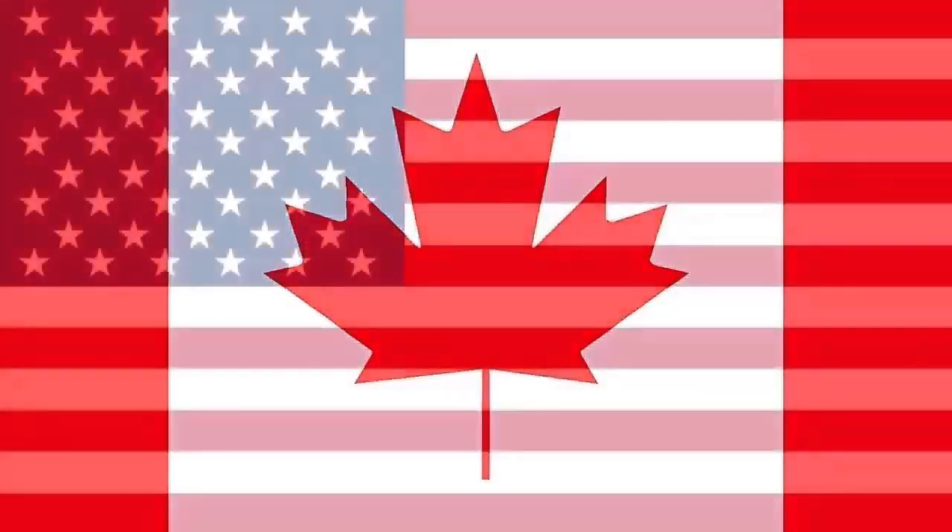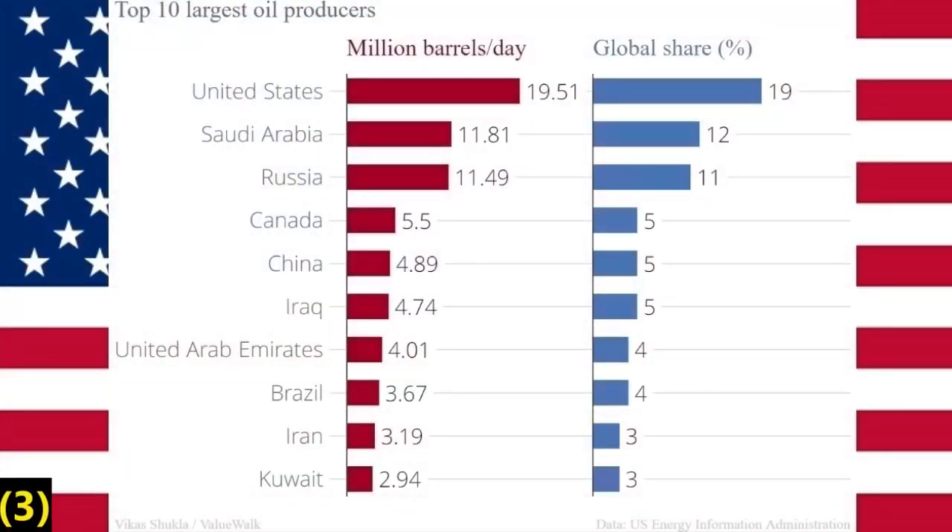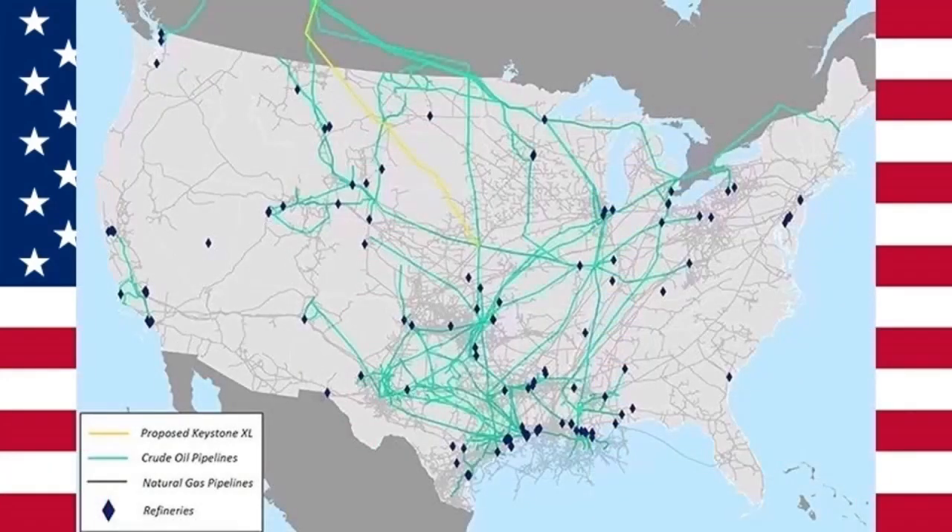Just to put things in context, in 2021, the U.S. produced more than 19 million and exported more than 3 million barrels per day, much of which was transported through the 3 million miles of oil and gas pipelines already running through our country.